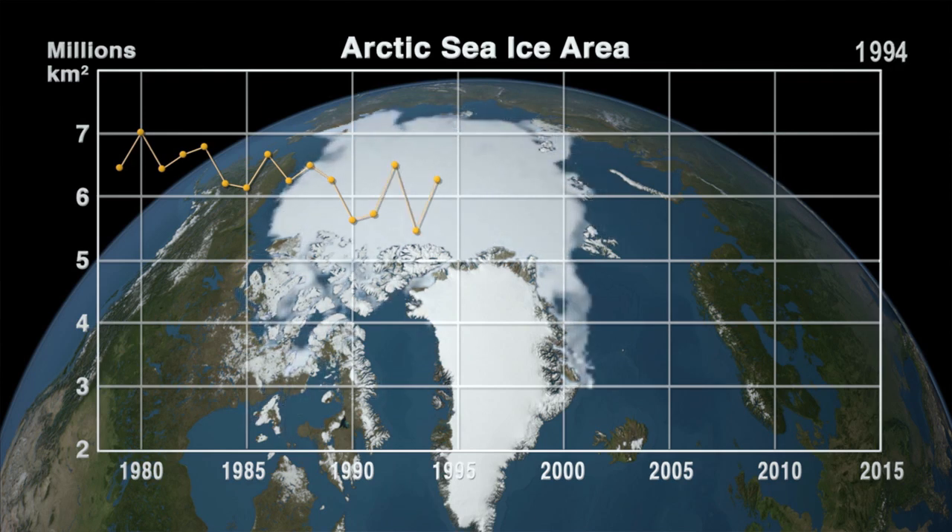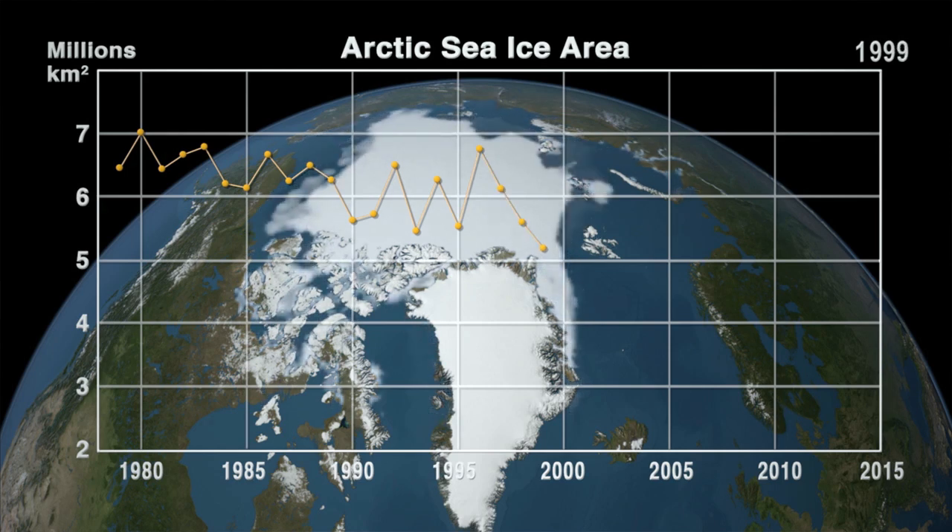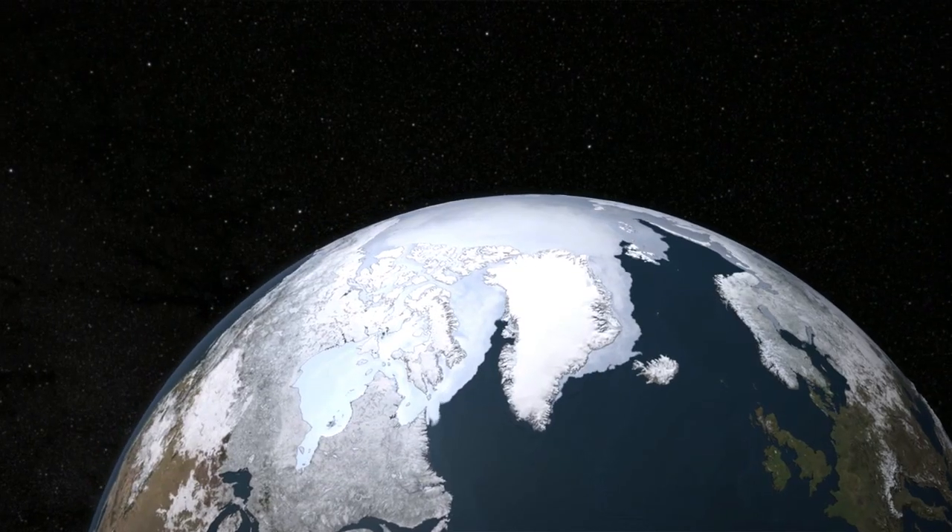But in 1999, the trend was becoming clear. The Arctic was losing ice cover at almost 3% per decade.